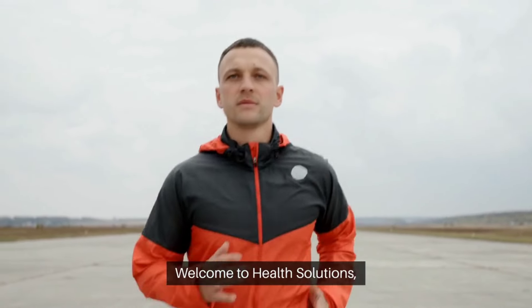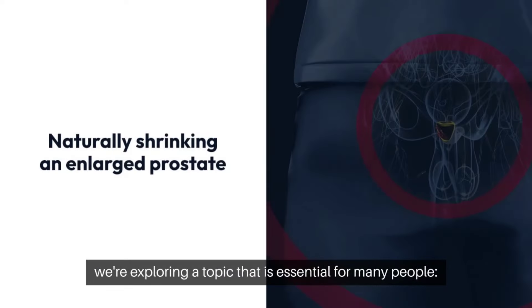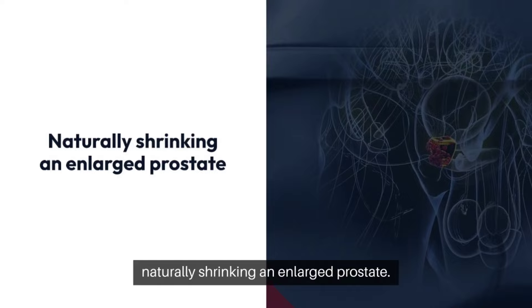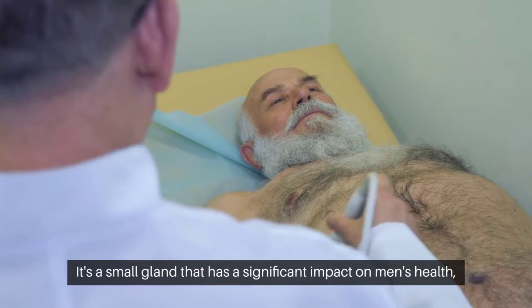Eat Just One Spice to Shrink Prostate Naturally. Hello everyone, welcome to Health Solutions, where your well-being is our top priority. Today, we're exploring a topic that is essential for many people: naturally shrinking an enlarged prostate.